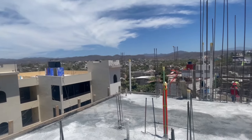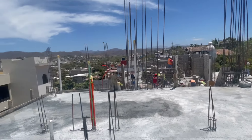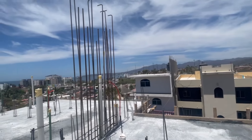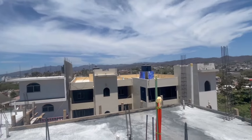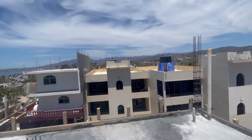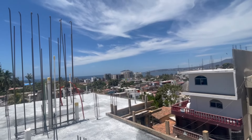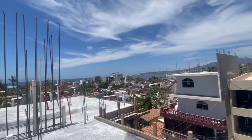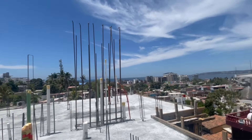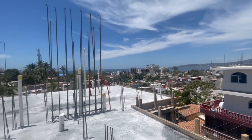Above the master bedroom you have a rooftop that can be developed at the purchaser's expense — you get a permit, design what you want, get approval, and we build it for you. All in all: a three-bedroom, three-and-a-half-bath home with an attached single-size garage, tons of storage, in the upper east side, walking distance to everything and to the beach with amazing views. To me that's a bit of a no-brainer.